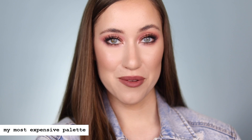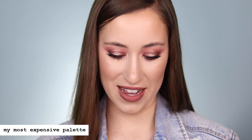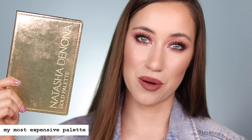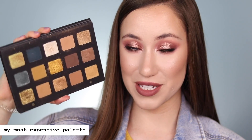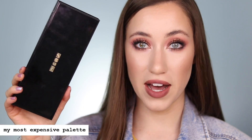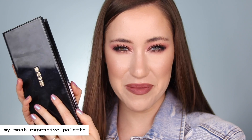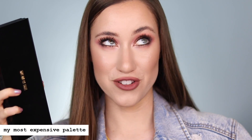Next we're going to talk about my most expensive eyeshadow palettes. I actually have two in this category. Technically, if you're just looking at price, my Natasha Denona eyeshadow palettes are my most expensive — they retail at $129 US dollars, a very high ticket item. This is the Gold palette. But on the flip side, I've got a Pat McGrath palette that retails for $125 — only a few dollars cheaper than the Natasha Denona, but with a significantly smaller number of shadows. So technically per shadow, the Pat McGrath is probably more expensive. That's why I couldn't pick between the two — I had to show both.